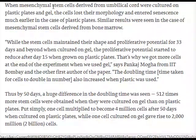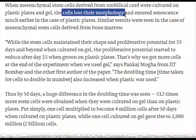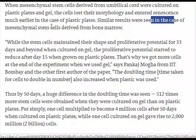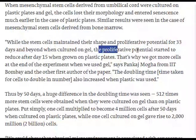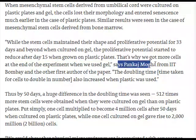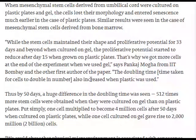When mesenchymal stem cells derived from umbilical cord were cultured on plastic plates and gel, the cells lost their morphology and entered senescence much earlier in the case of plastic plates. Similar results were seen with mesenchymal stem cells derived from bone marrow. While stem cells maintained their shape and proliferative potential for 33 days and beyond when cultured on gel, the proliferative potential started to reduce after day 15 when grown on plastic plates. The doubling time — the time taken for cells to double in number — also increased when plastic was used.